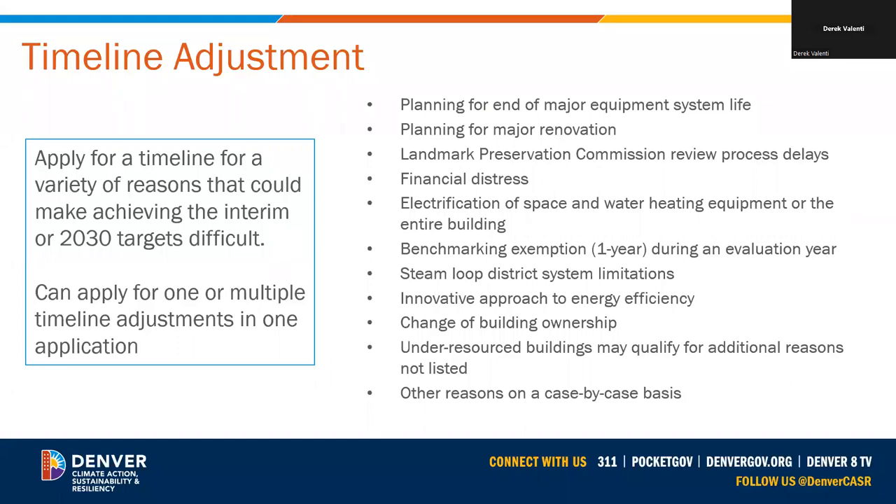The timeline adjustment will adjust the due dates of the interim or final targets for a variety of reasons. Through this process, the owner could apply to adjust one target or multiple targets at once. I would encourage any building owner or service provider who thinks they will submit a timeline adjustment application to fully read the technical guidance. Reasons for requesting an adjustment include planning for end of service life of a major piece of equipment, planning for major renovation, Landmark Preservation Commission review process creating delays, or financial distress — which has a very specific definition in the ordinance.